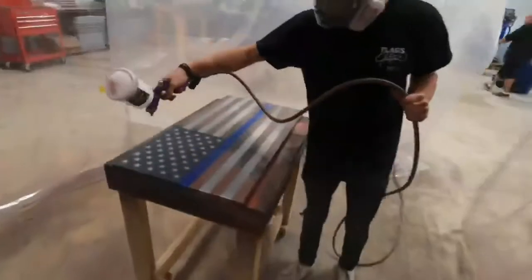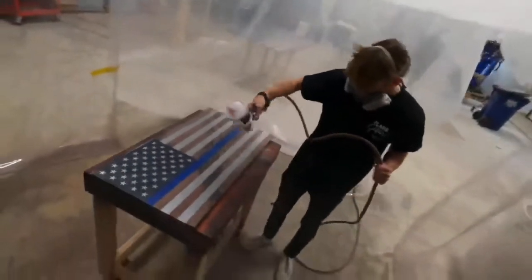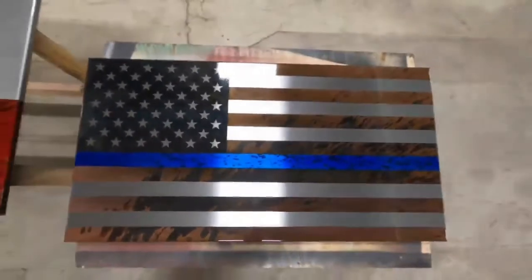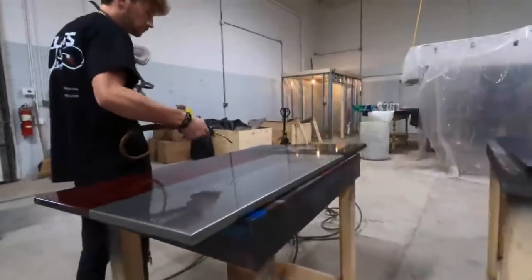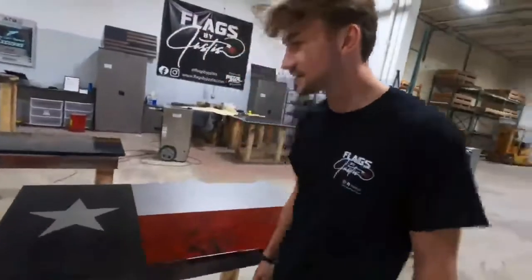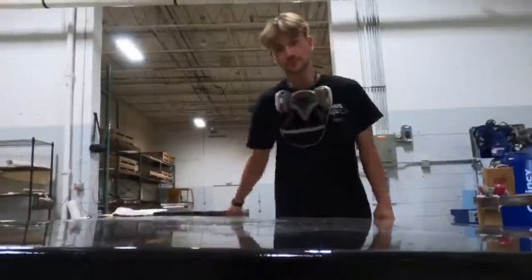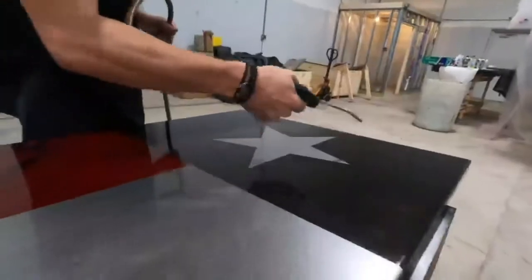This is where I do all the magic. This is my chemical patina blue line flag — these take hours to make. Sometimes we donate them to fallen officers and their families. This is our brand new Texas flag, made for a customer in Texas. It's a splattered chemical patina — very difficult to do and very hard to master. It took me months to master that.